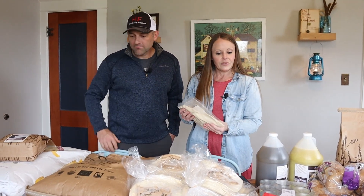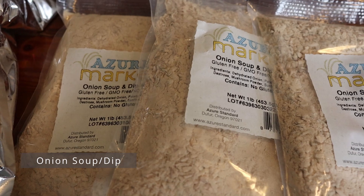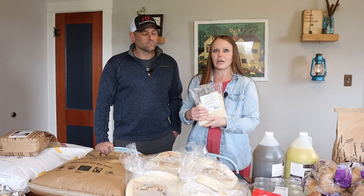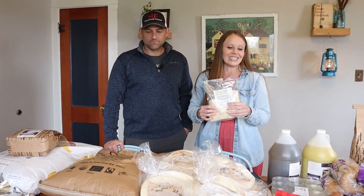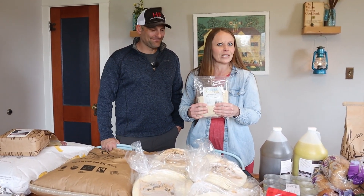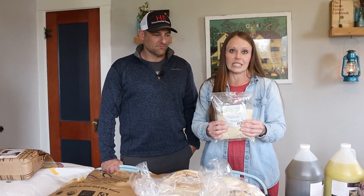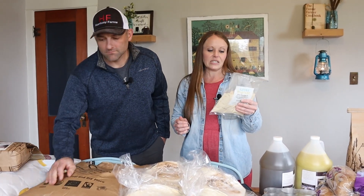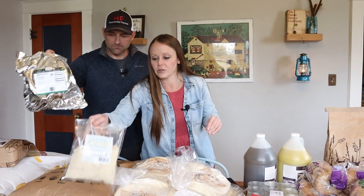This is a product a friend recommended — Azure Market Onion Soup and Dip Mix. I tried it at her house and it was really good. You put it in sour cream or use it for soup, for a veggie dip, whatever. I got three of these to try.